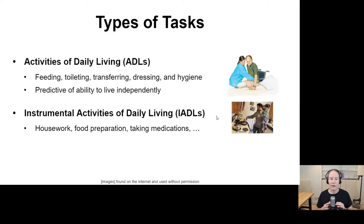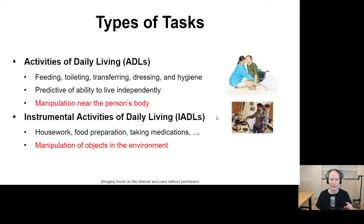Another class of tasks is Instrumental Activities of Daily Living, IADLs, which often involves tasks like housework and other things around the home. Notably, for both of these, manipulation plays a role in physical assistance. For activities of daily living, the assistance is typically near the person's body, which creates particular challenges for robots. For IADLs, it involves manipulation of objects around the environment — often if a person wants to age in place, for example, in the home.